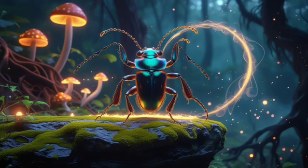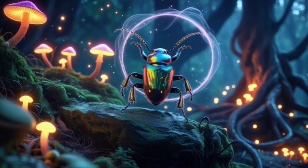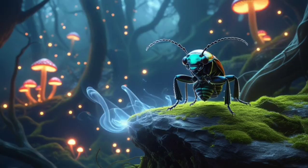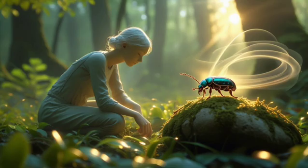Despite its tiny size, this beetle has become a symbol of natural engineering, using chemistry, physics, and heat management to survive in the face of overwhelming odds.